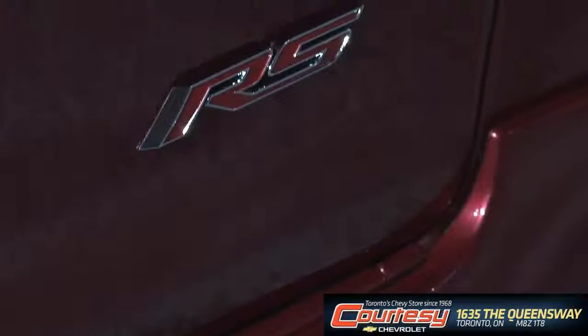We've made the RS available as an appearance package on both the LT and the LTZ models. This allows us to appeal to a wide range of customers and price points for people who want the sportiest, most fun-to-drive expression of Cruze.